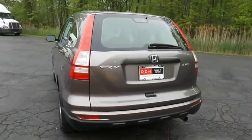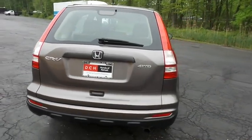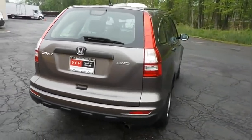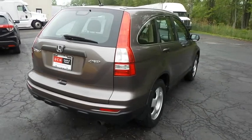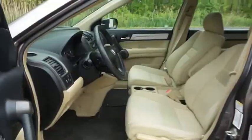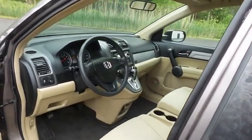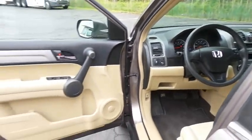This CR-V LX has just arrived at Honda of Nanuet. It only has 96,000 miles, has gone through a multi-point inspection, and comes with the Carfax Vehicle History Report. The ivory cloth seats are in excellent condition and this CR-V's interior is extra clean.